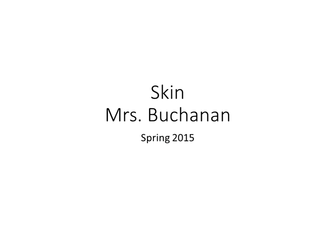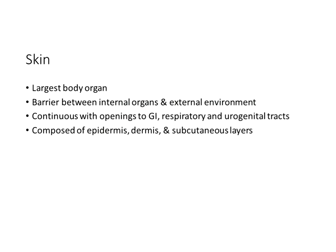Good morning, this is Mrs. Buchanan and we are covering skin. We know that the skin is the largest organ in our body; it's continuous with openings for the GI tract, and it's composed of three layers: epidermis, dermis, and subcutaneous dermis.